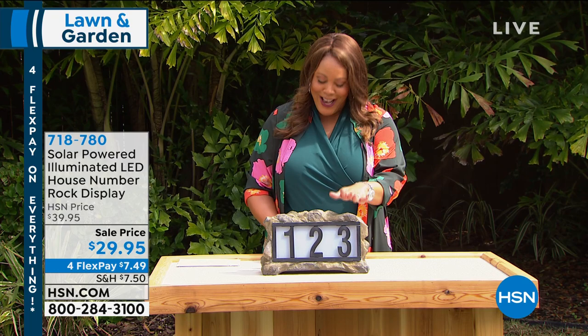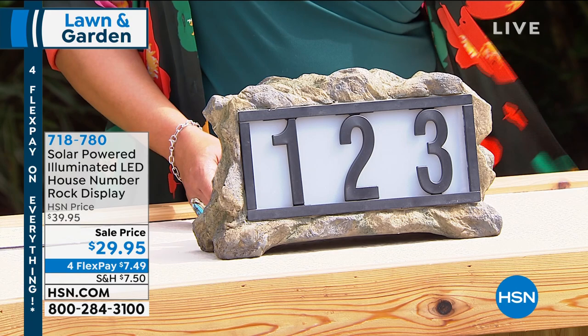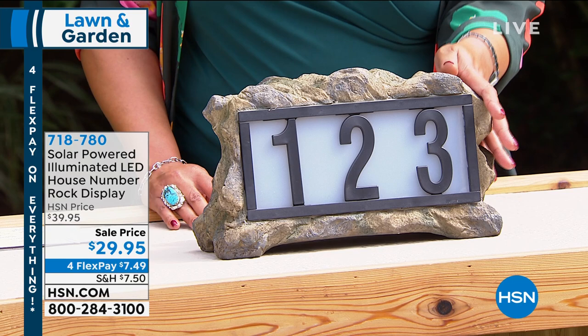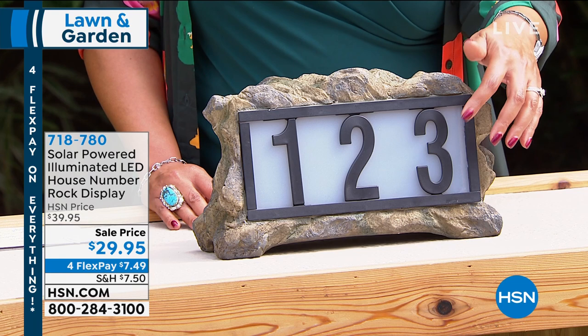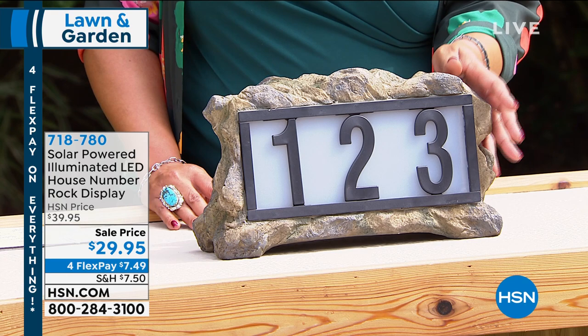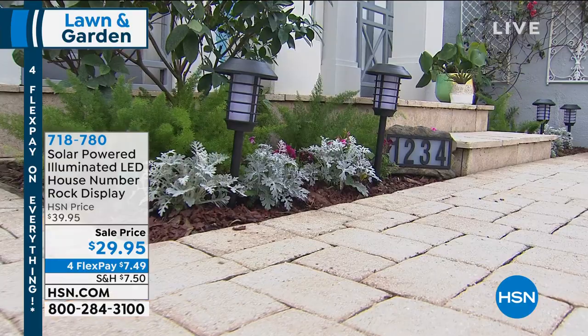We have the solar-powered illuminated LED house number rock display. This is just one of the coolest items. It looks like a real rock, but it's actually made of limestone material. The sun charges this during the day, and then as soon as it turns to dusk, the numbers light up. We're going to give you five sets of numbers, zero through nine. You're going to get four LED yellow bulbs and this one big rock. It's a solar rechargeable battery — one AA rechargeable battery is installed and placed in the sun for activation. It's so easy.